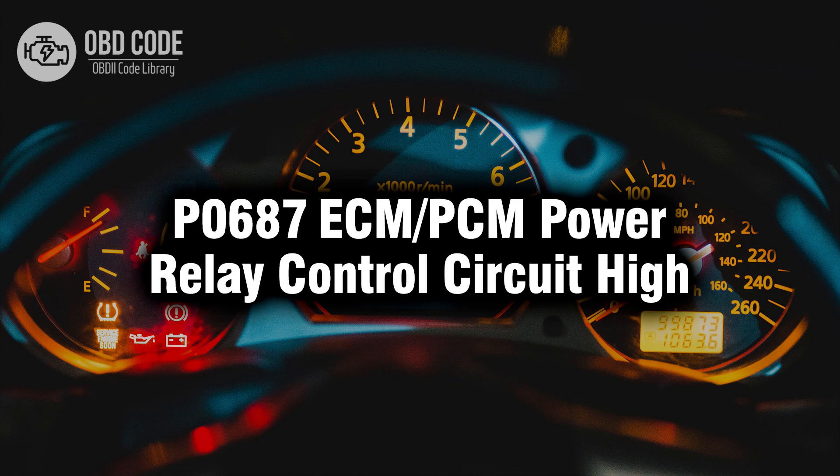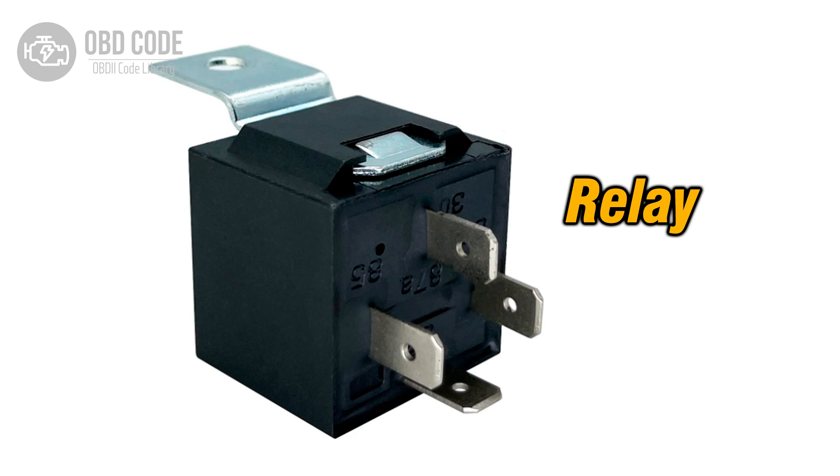Welcome. In this video we will talk about code P0687, its symptoms, causes and possible solutions. The P0687 trouble code indicates a high voltage condition in the power relay control circuit of the engine control module (ECM) or powertrain control module (PCM). The ECM or PCM power relay is responsible for providing power to the ECM or PCM, essential for various engine control functions. When the ECM detects high voltage in the power relay control circuit, it triggers the P0687 code.